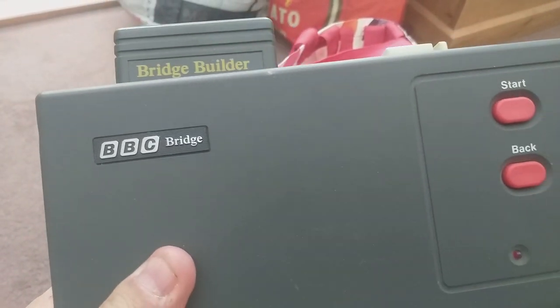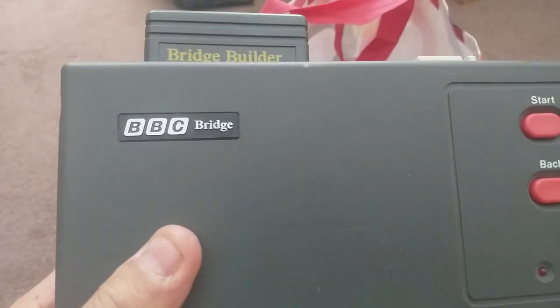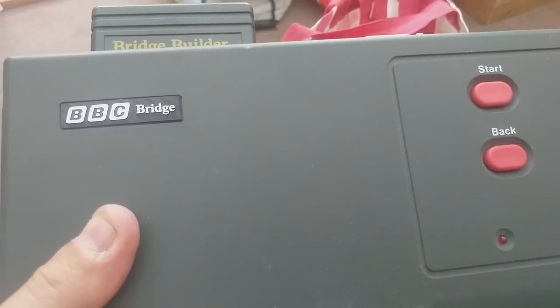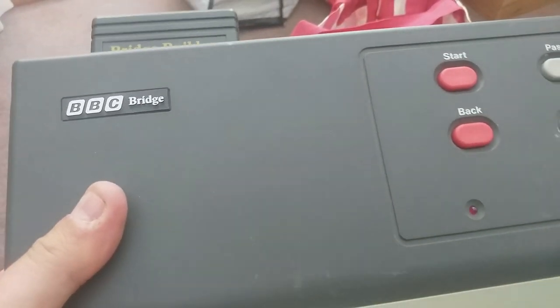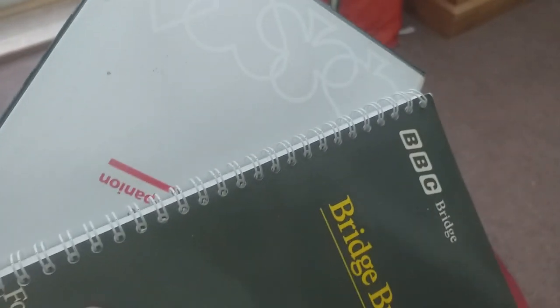I want to show you this — BBC Bridge, with a cartridge. I thought it was a console at first, but it's obviously some sort of game you play bridge on with a BBC system. I thought it was interesting because it's BBC — a lot of people go for old BBC memorabilia. I once had a BBC mug that went for good money. It's got the power supply and all these extra bits. It cost me 12 quid — he wanted 15, I wanted 10. We'll see with that one.